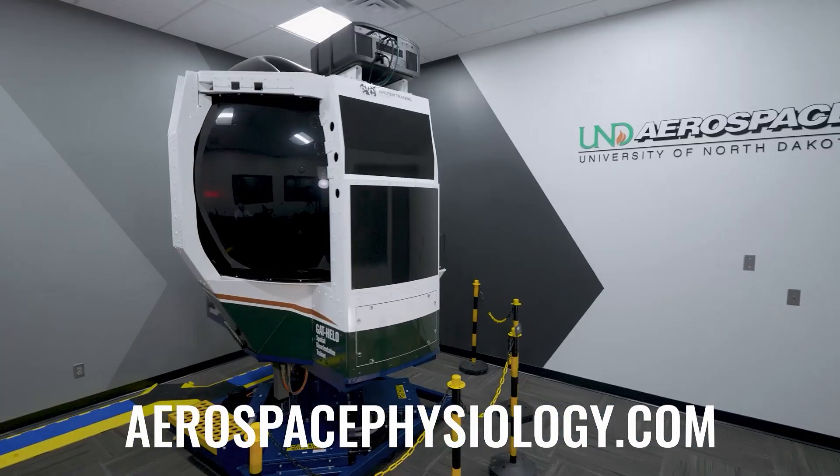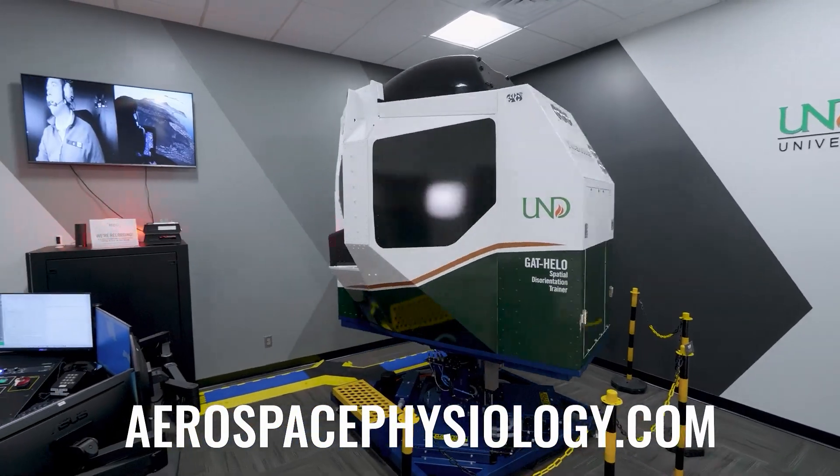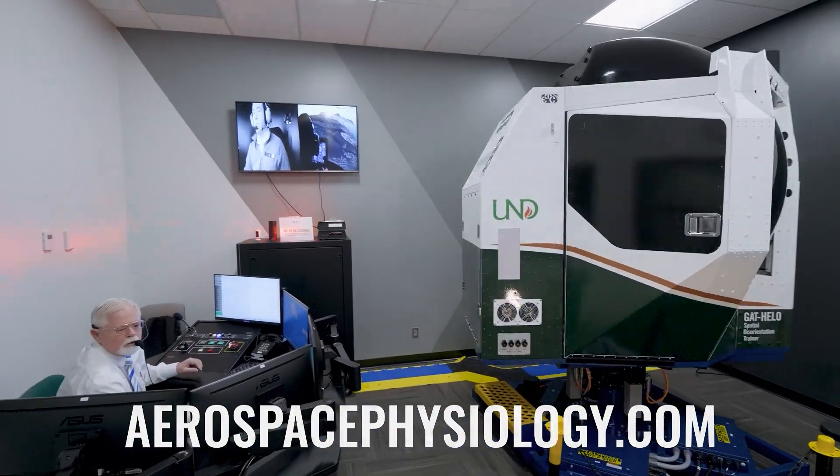You can find out more about this revolutionary training by visiting our website. This is class-leading physiology training at a world-class aviation institution. This is UND Aerospace.